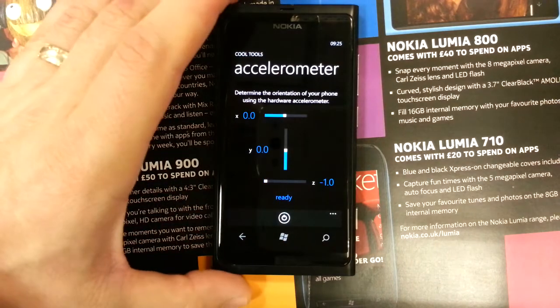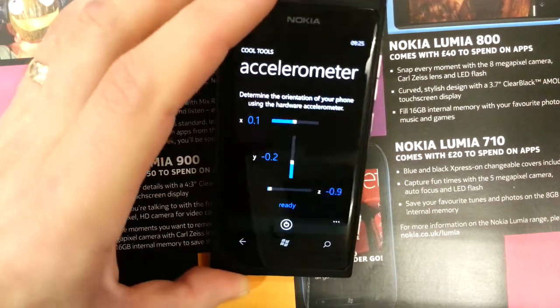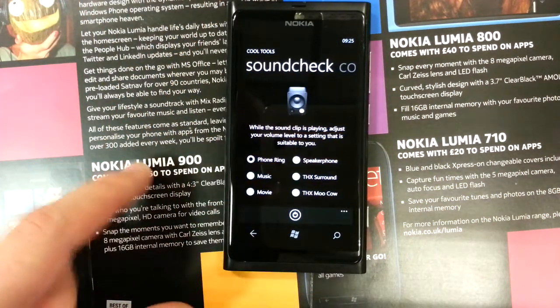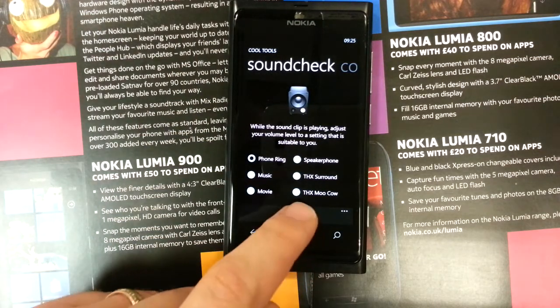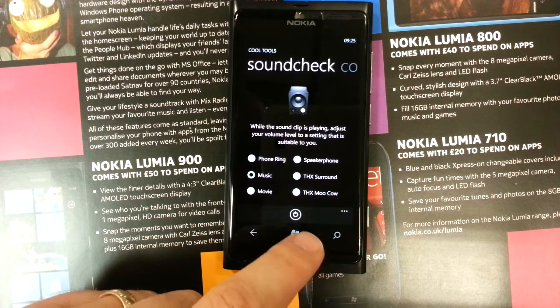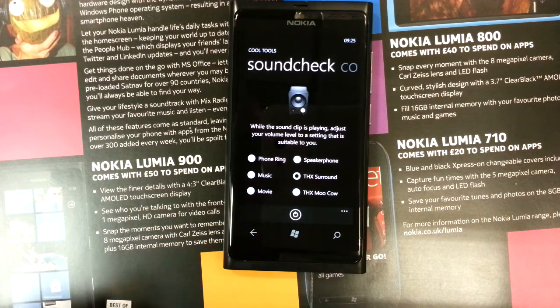Accelerometer test, or spirit level as you may call it. Sound check, one of my favourites — a nice way of testing that all the sound on the device is working.